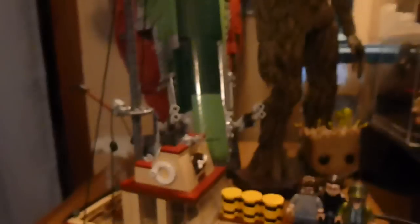I also have my new Jaws boat. I don't know if I showed this before, but it's here now and that's where the Jaws minifigures are. So there's the shark.